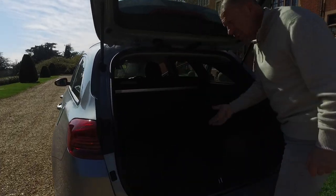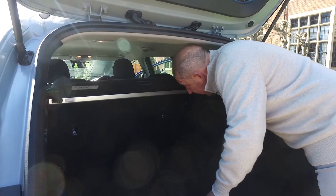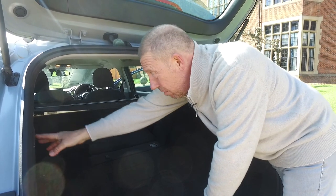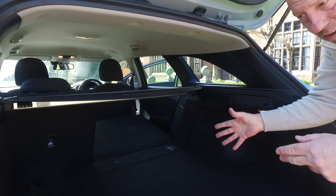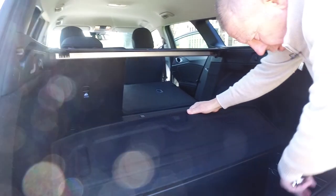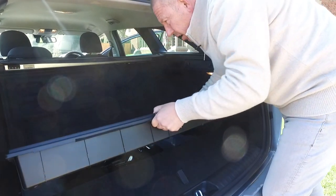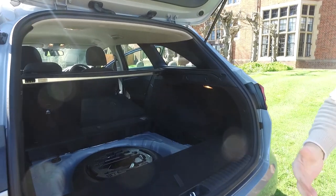You do get a parcel shelf that's very easy to slide back, flip over, and remove entirely — I love that. Folding the rear seats is simple: just lean over, flip the lid, and you've got a 60/40 split that goes almost flat. On the sides there are three shopping bag holders and a 12-volt adapter. Whoever designed this boot has really thought about families and practicality.